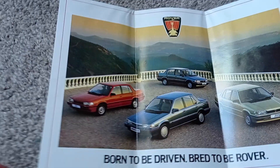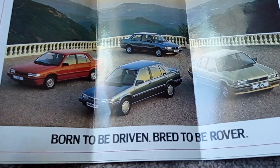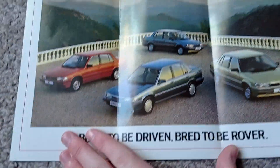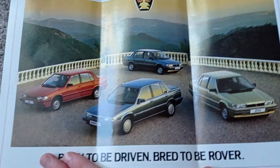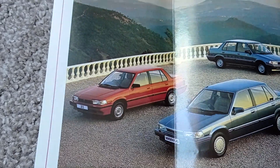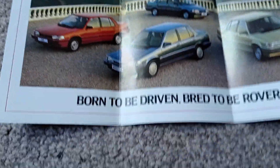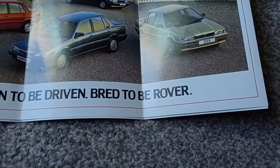It's still a very nice car — one of my favourite Rovers. I love it. I've never seen one, because I think these are pretty rare now. There's a lovely picture here of these Rovers — base spec there, I think. The 213. And then there's your Vanden Plas class. 'Born to be driven, bred to be Rover.'